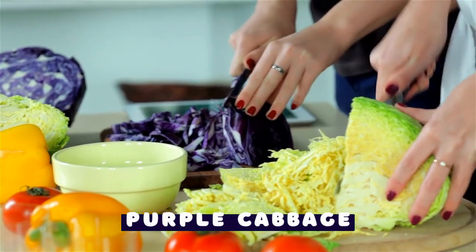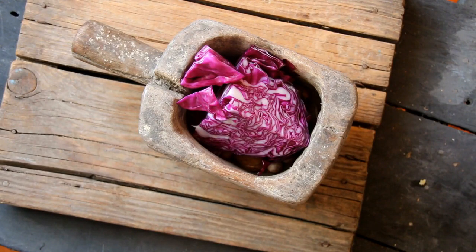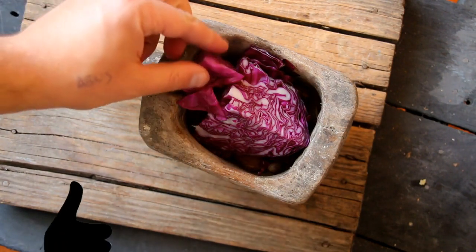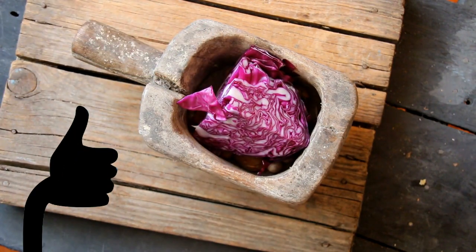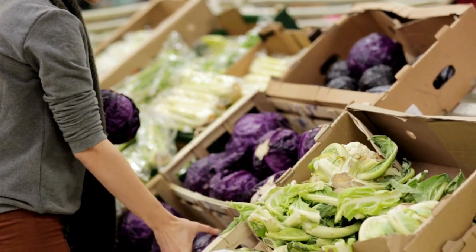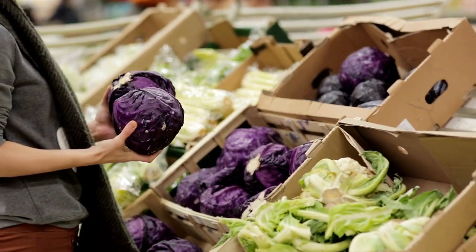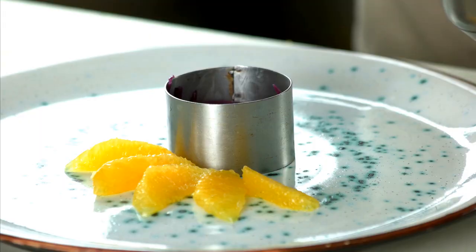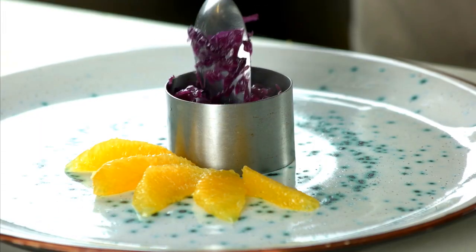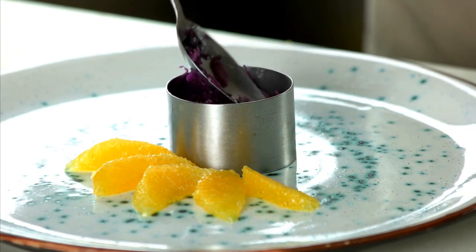Purple cabbage: All varieties of cabbage are exceptionally nutritious. However, purple cabbage, also known as red cabbage, contains anthocyanins, which boost the health-promoting properties of this cruciferous vegetable even higher. Purple cabbage is loaded with fiber, provitamin A, and vitamin C. It provides potent anti-inflammatory effects thanks to the high levels of powerful plant compounds found in its highly pigmented leaves. Purple cabbage can be used in the same way as green cabbage and makes an excellent addition to slaws, stews, and stir fries.